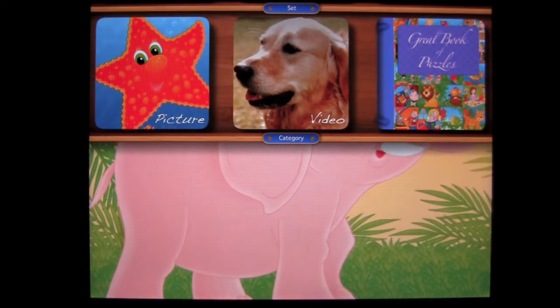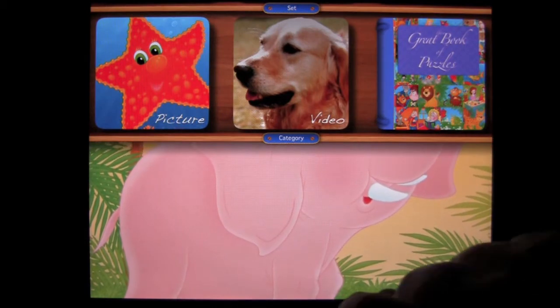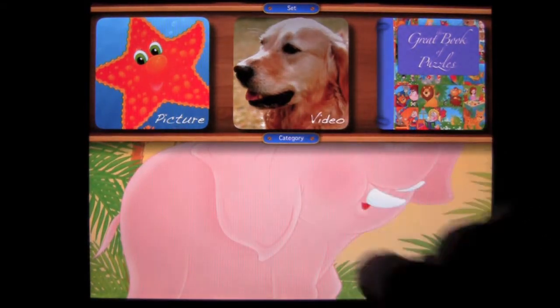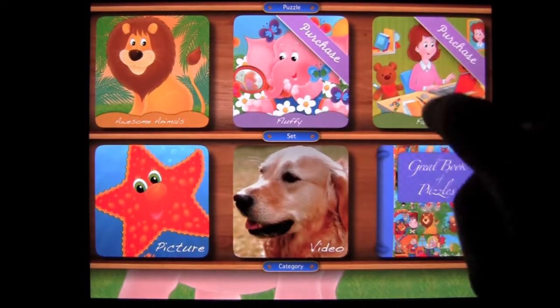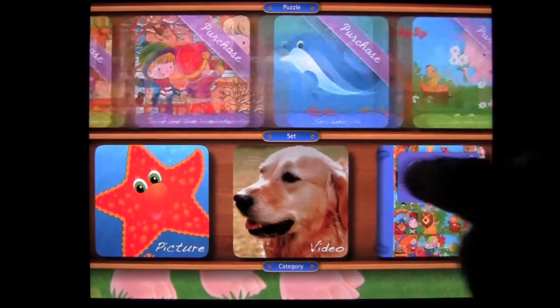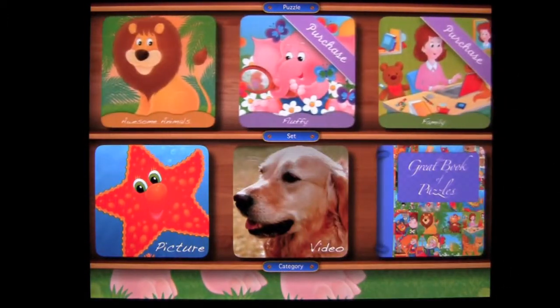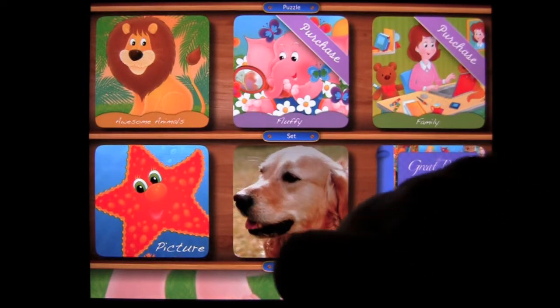I currently have it opened up to reveal the two free puzzle packs that come with the application — one is pictures and one is video. Tapping on Pictures pulls up all the different picture puzzle packs available. Many can be purchased through in-app purchase, but you get the Awesome Animals pack for free.